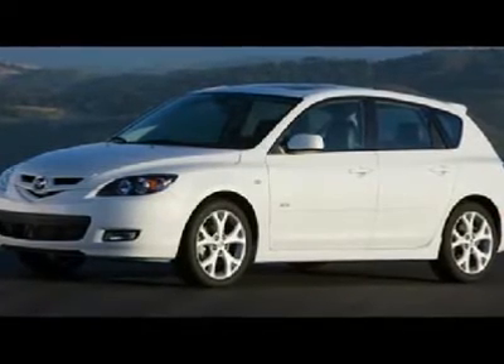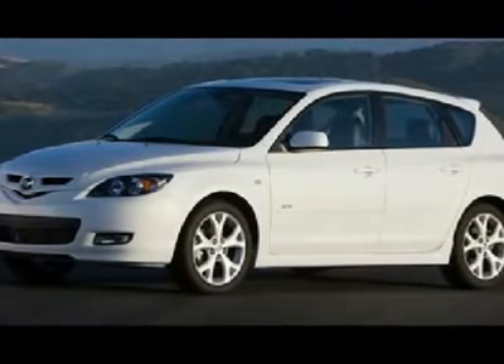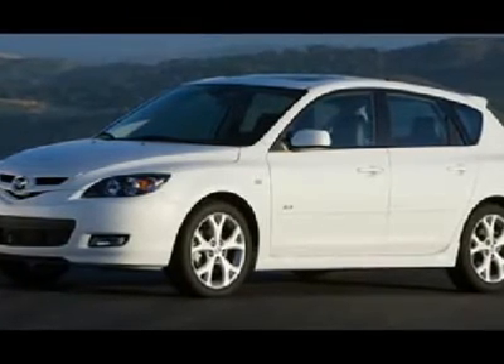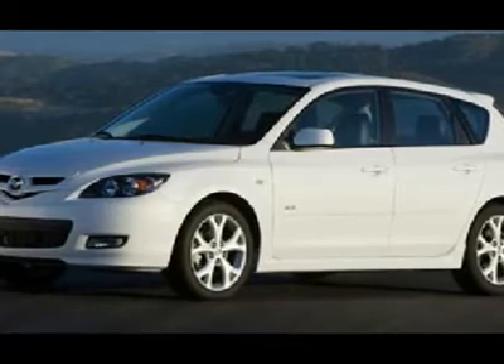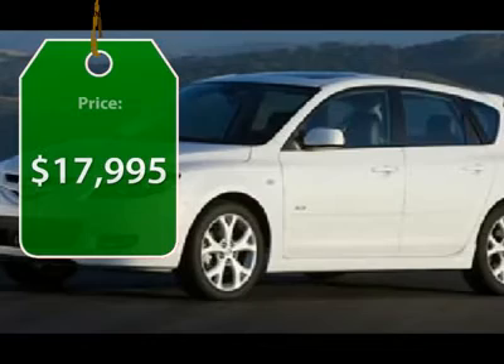The Mazda 3 meets your vehicle wants and needs. Powerful and economical, technologically savvy, and boasting top safety features, the Mazda 3 is the total package and is priced below $20,000.